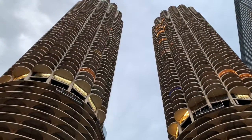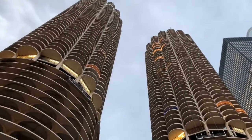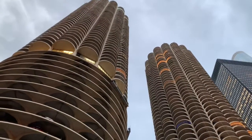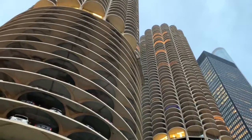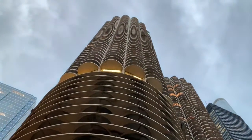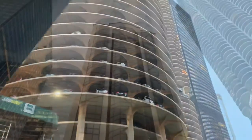Marina City was originally planned to include affordable housing for the janitors' union of Chicago, but to build a residential community in what was at the time a commercial-industrial city core, they had to incorporate a lot of amenities to attract residents: shops, restaurants, offices, a bowling alley, a theater, their own marina at the lower level, and a parking garage that is valet-only — you do not self-park your car.